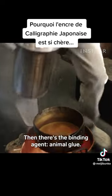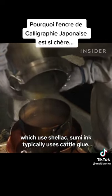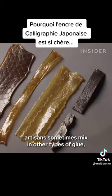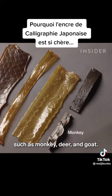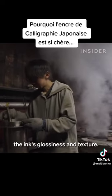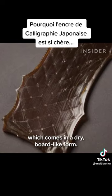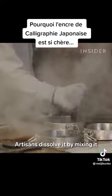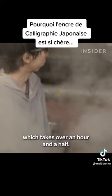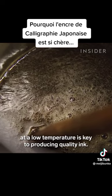Then there's the binding agent: animal glue. Unlike most of its modern liquid ink counterparts, which use shellac, sumi ink typically uses cattle glue. For the most expensive ink sticks, artisans sometimes mix in other types of glue, such as monkey, deer, and goat. Korbaien says this improves the ink's glossiness and texture. The company buys glue specially made for sumi ink, which comes in a dry, board-like form. Artisans dissolve it by mixing it with 70 degrees Celsius water, which takes over an hour and a half. Dissolving the glue slowly at a low temperature is key to producing quality ink.